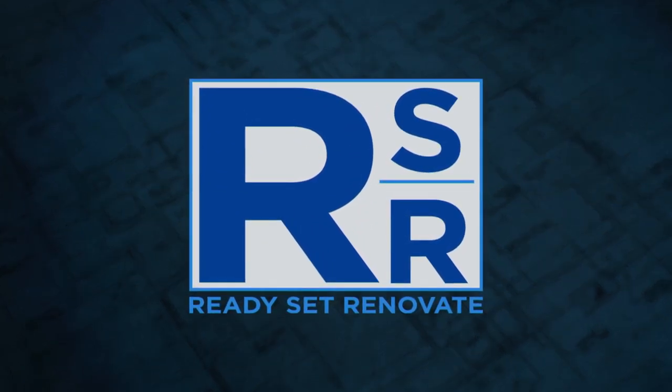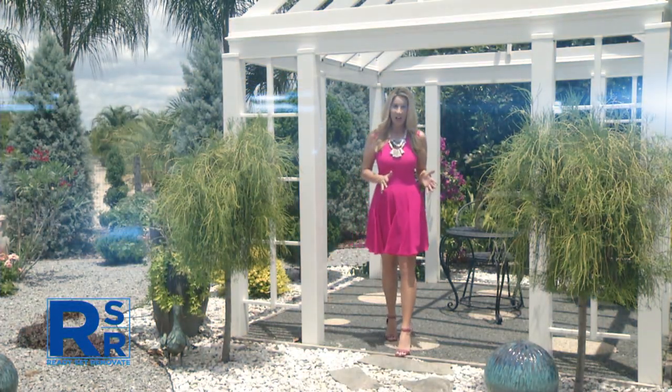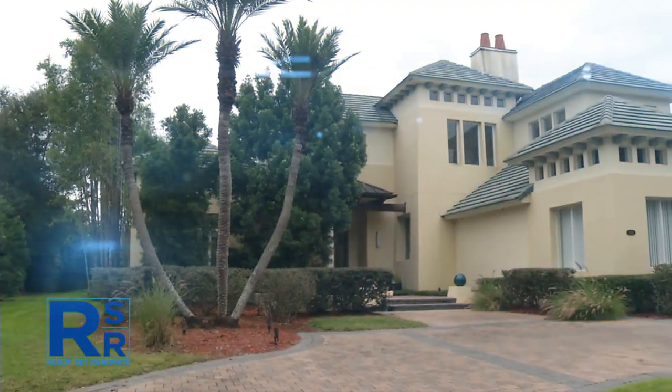With all the warm sunny days we have in Florida, everything from giant oak trees to beautiful tropical flowers can flourish year-round. But without the proper maintenance, all this gorgeous green can turn into an overgrown mess. Today on Ready Set Renovate, we show you a yard that's gone to seed blossom into a lush landscape.